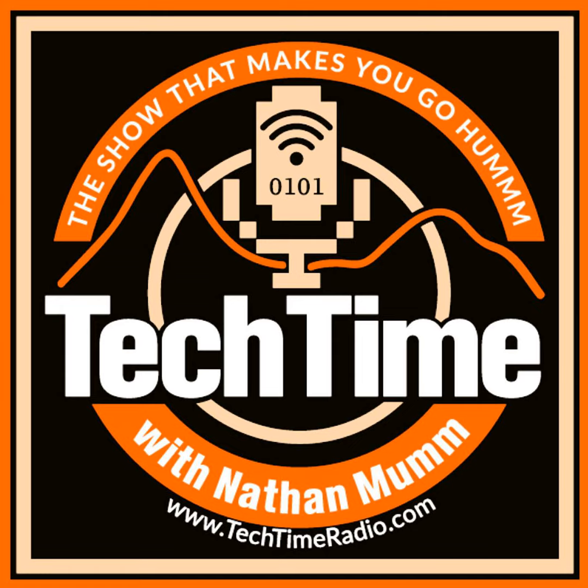That's melscience.com. Use your promo code TECH to receive 60% discount for the first month. This is Nathan Mumm and Mike Roday from Tech Time with Nathan Mumm on Kixi AM 880.